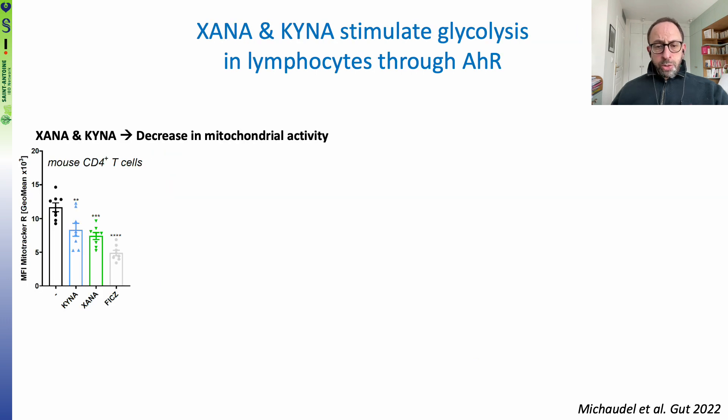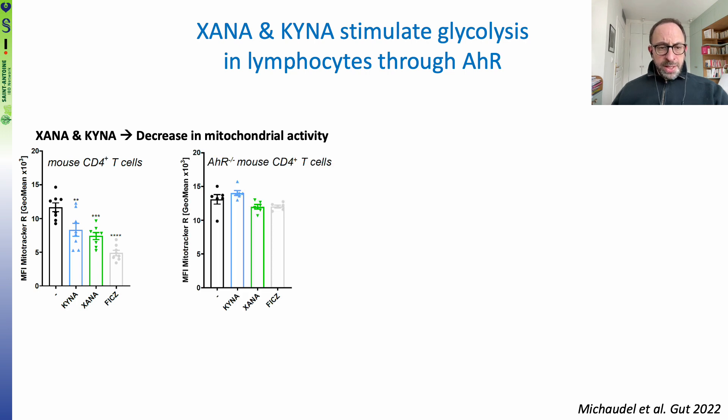We also wanted to explore whether these metabolites might act on lymphocytes, as lymphocytes are crucial for intestinal inflammation. Indeed, we observed that XANA and KINA induce a decrease in mitochondrial activity in mouse CD4-positive T-cells. Interestingly, these effects were lost in cells isolated from mice lacking AHR, suggesting that the effects were AHR dependent.